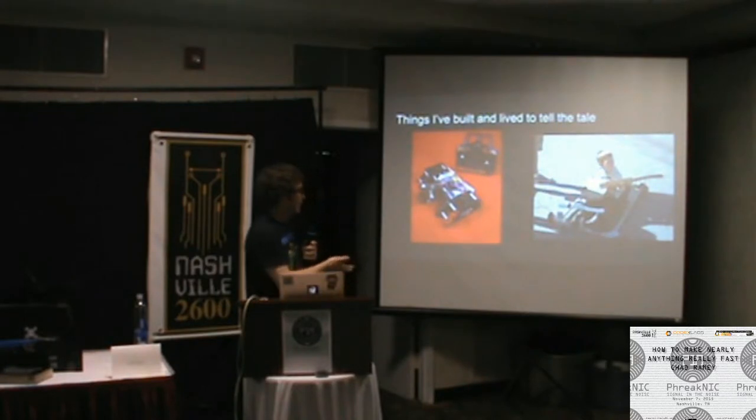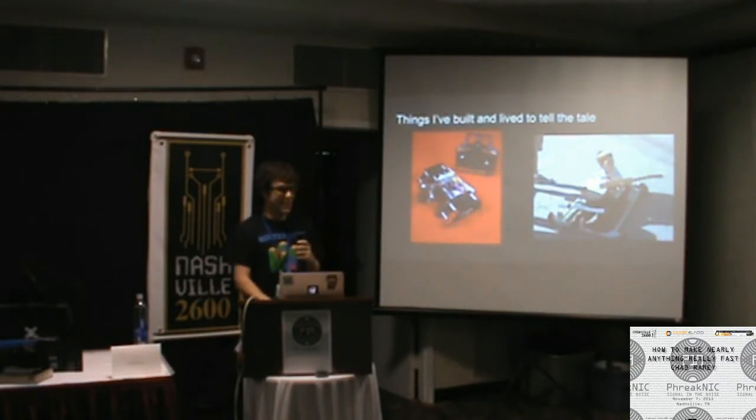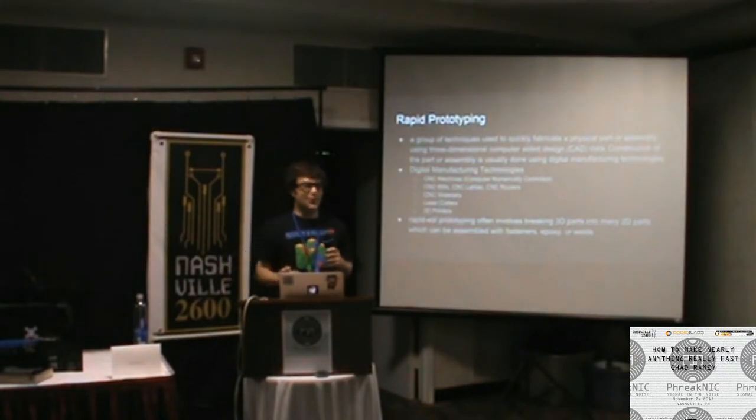I built an electric longboard over the summer. Originally it was rear-wheel drive, but the way the motors torqued it would torque the board up and throw you off. We had to turn it around and make it front-wheel drive so it torqued down instead. Always build brakes into your electric vehicle — lesson learned the hard way. Some things you just don't want to prototype rapidly; brakes are one of those things.